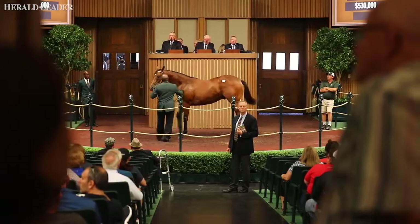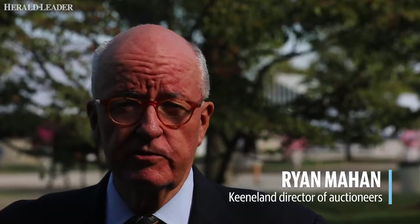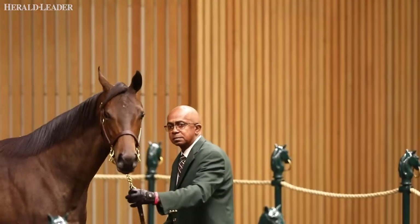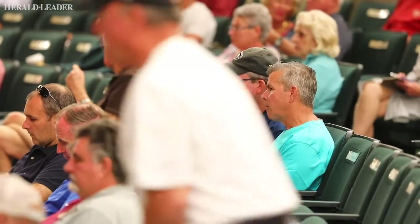We get underway with hip number one — it's sale time. This is the quintessential yearly sale in the world and all of us are basically horsemen that talk fast. Unlike most auctioneers that do other things, we essentially do just horses. It's 12 months a year for this week and a half.